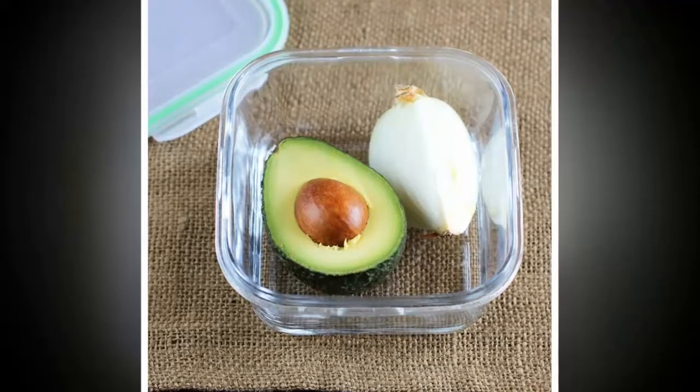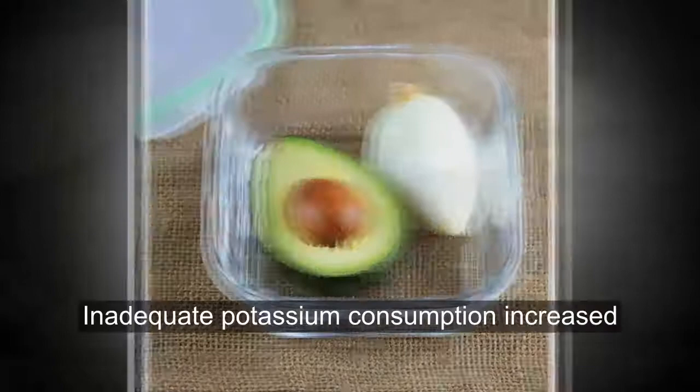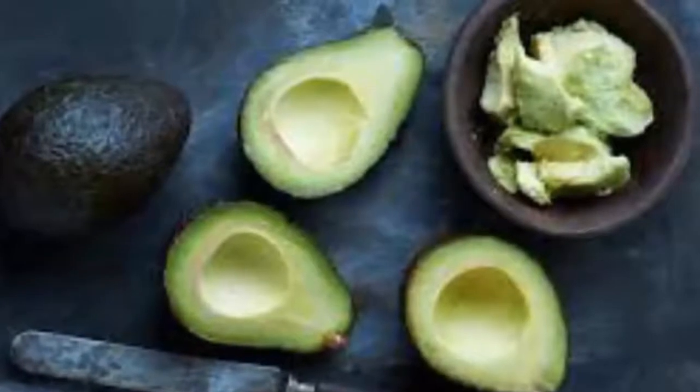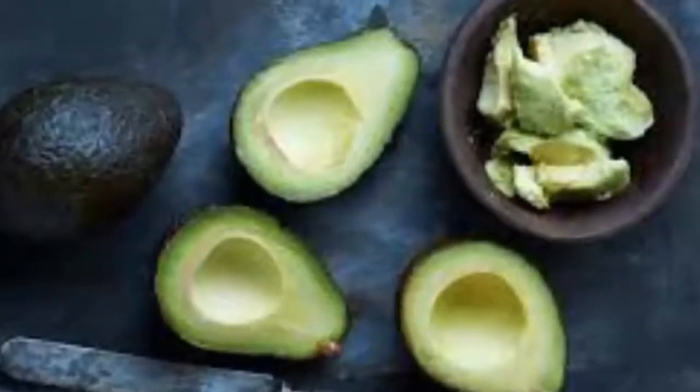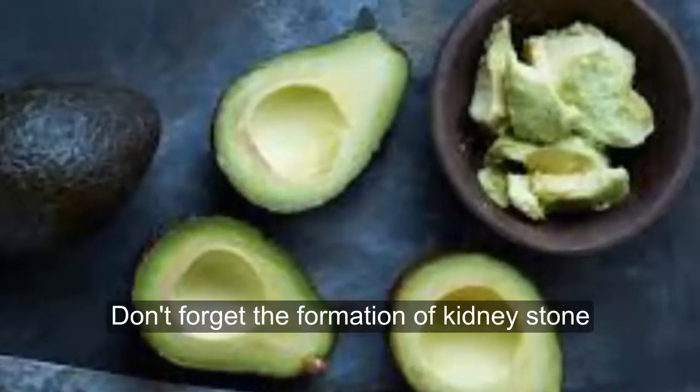Avocados are also rich in potassium, a mineral that is very important for your health. Inadequate potassium consumption increases the risk of death by 20%. It also reduces the risk of strokes, lowers blood pressure, protects against bone and muscle loss, and prevents the formation of kidney stones.